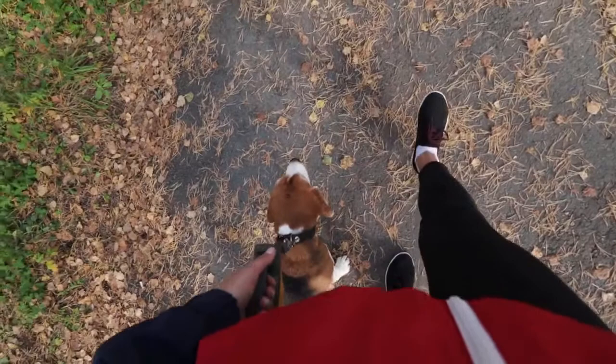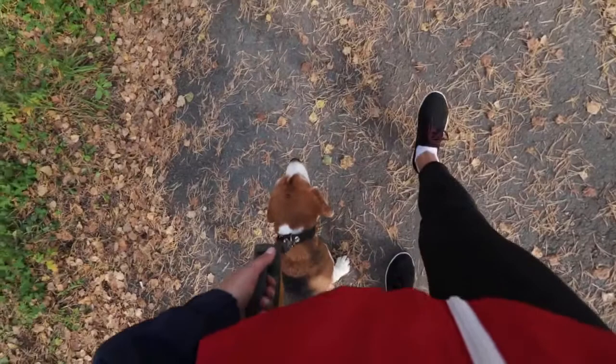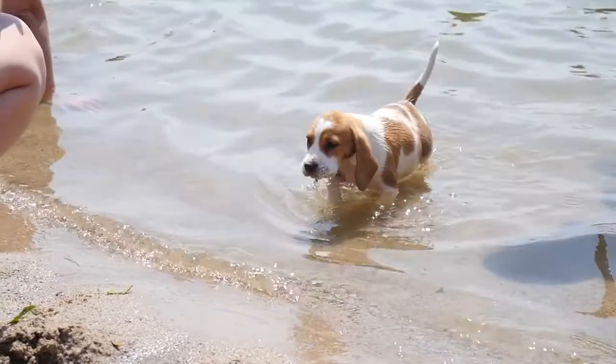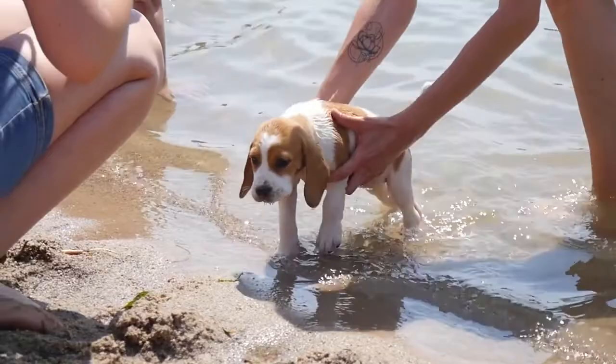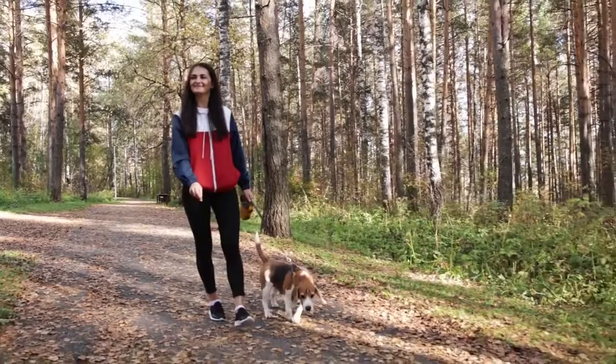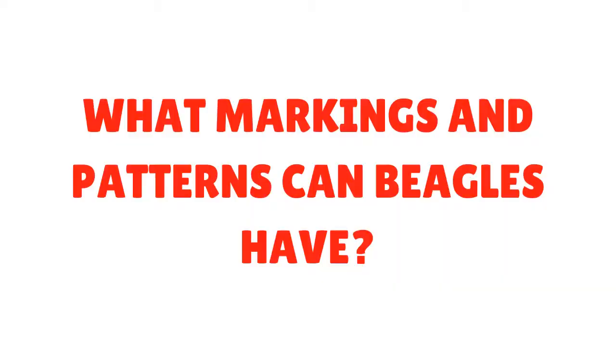9. Blue and White: Predominantly blue with a variety of white markings on legs, muzzle, belly, and chest. 10. Red: Red-coated Beagles can range from very light to very dark chestnut reds. 11. Tan: All tan coats can also have some minimal white markings on the chest or paws. 12. White: All-white Beagles are pretty rare, and generally breeders do not breed for all-white coats because the lack of pigmentation around the eyes makes this dog very sensitive to light. All-white is not albino, and there is debate over whether a Beagle can be a true albino.